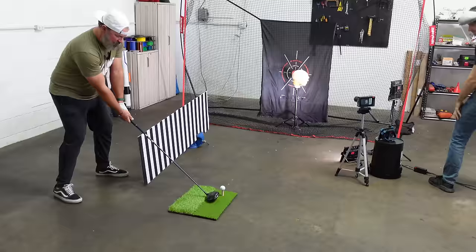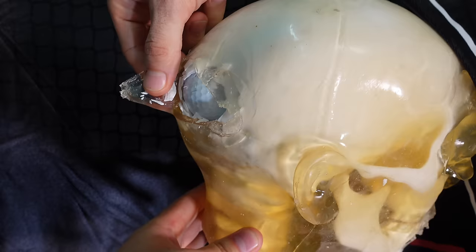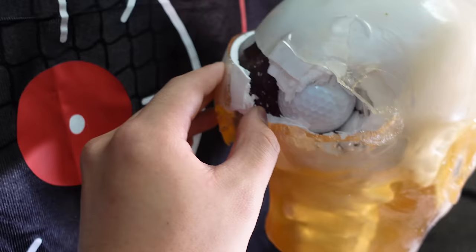What about the side of his head? He's probably fine. But I'm not quite satisfied with these results. I was looking for an unquestionable death.